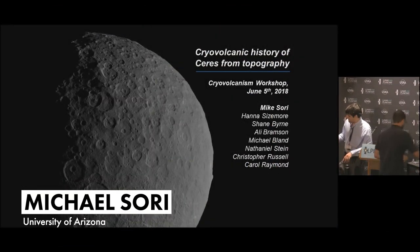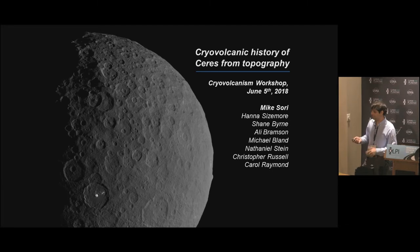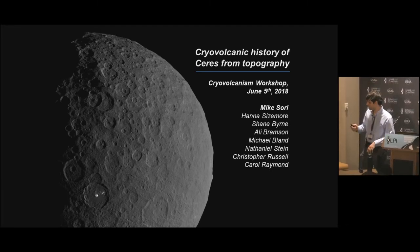This is Ceres. I like this picture because you can see the two classes of features that we often talk about as possibly being cryovolcanic. You can see one of the bright spots, the Occator bright spot, and then on the limb you can see Ahuna Mons. For this talk, I'm going to basically ignore all the bright spots because I'm going to try and constrain the total cryovolcanic history of the body. The bright spots are just relatively thin deposits, so they're volumetrically dominated by the mountains if both of those features are indeed cryovolcanic.